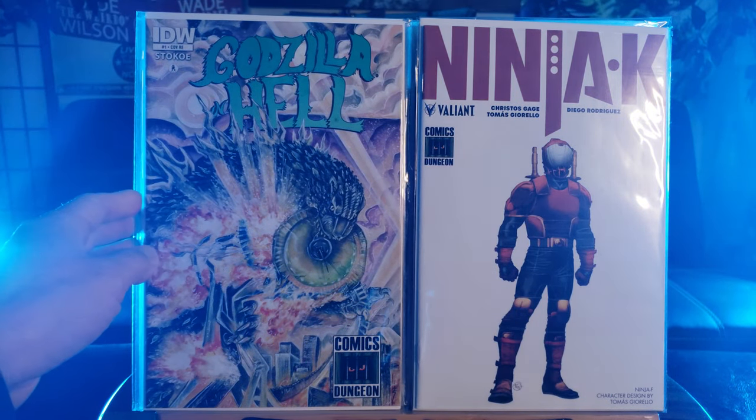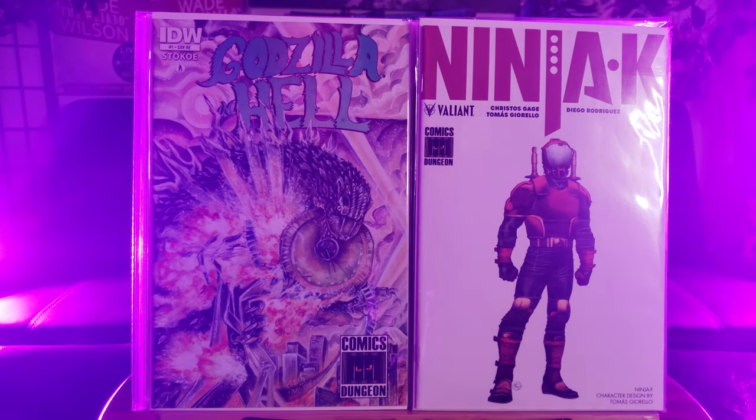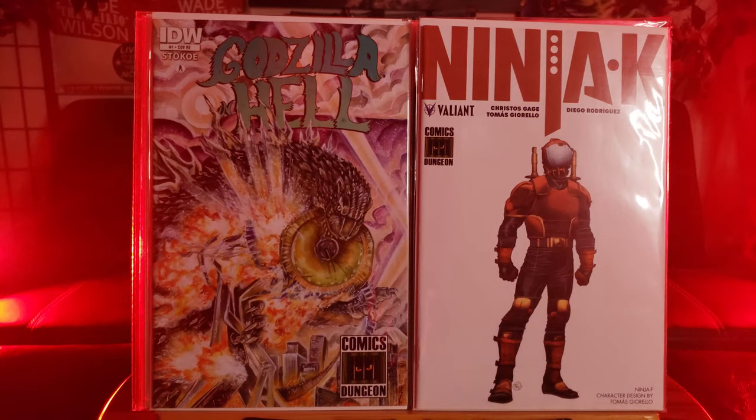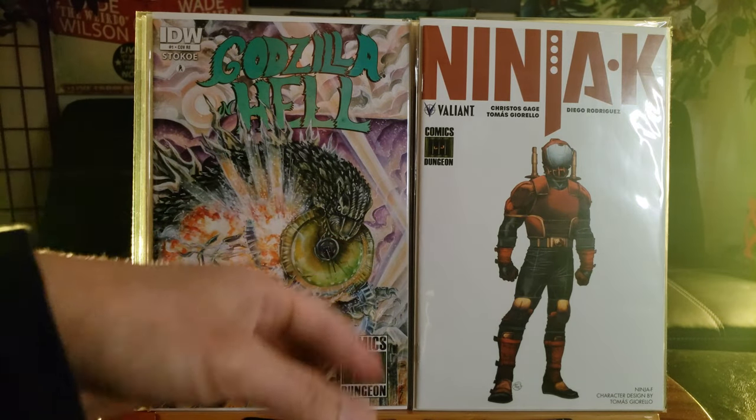Here is Godzilla in Hell — this is super exclusive. I couldn't even find this on Comic Price Guide or Key Issue Comics. Comics Dungeon exclusive. We already know Godzilla in Hell Number 1 is highly sought after, but this is even more exclusive.